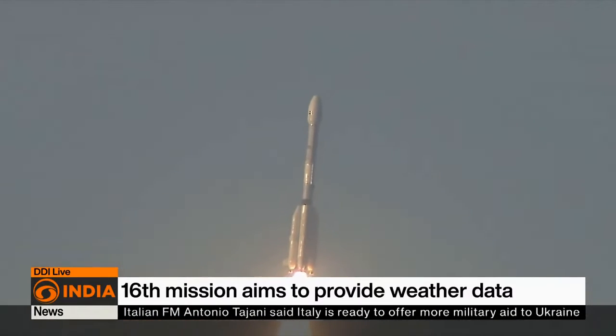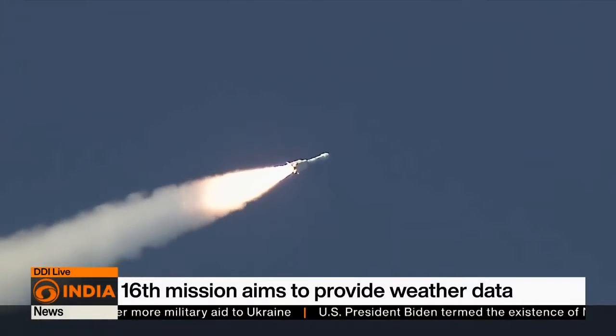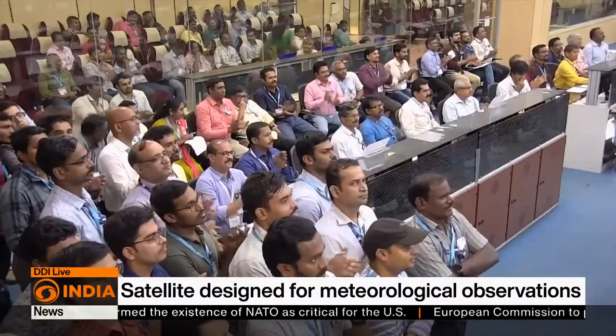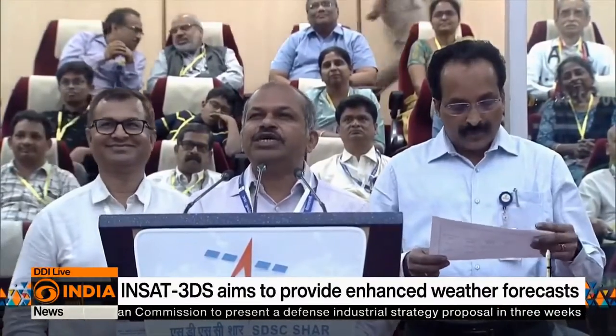Known as 'Naughty Boy,' this satellite aims to provide the vertical profile of various meteorological parameters of the atmosphere and boasts satellite-aided search and rescue services. Congratulating the team, the mission director said: 'Naughty Boy has now become matured as a very obedient and disciplined boy.'